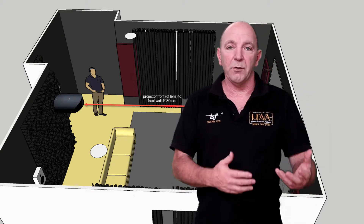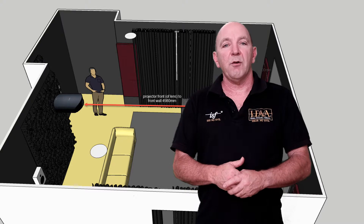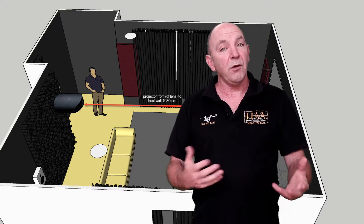All we need are photos of your room and your dimensions, and then we can create a 3D plan for you that you can walk through.